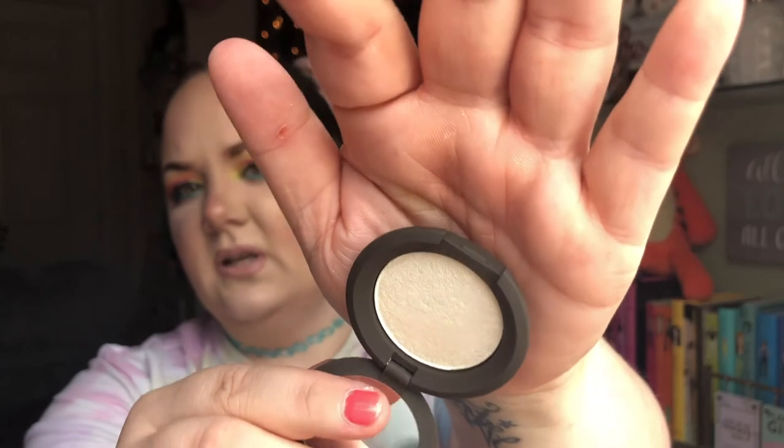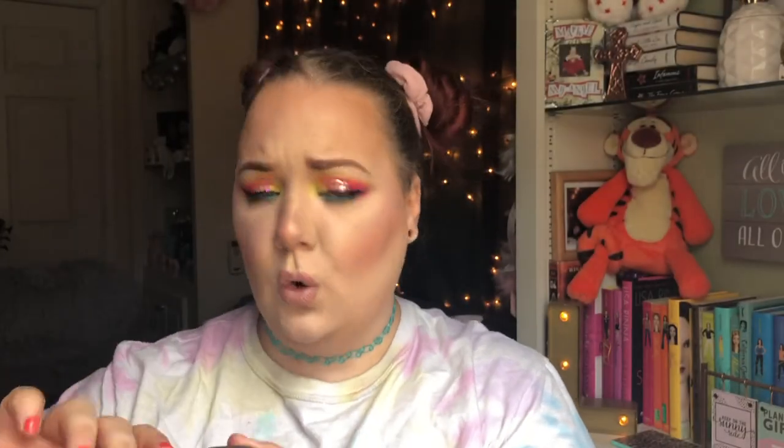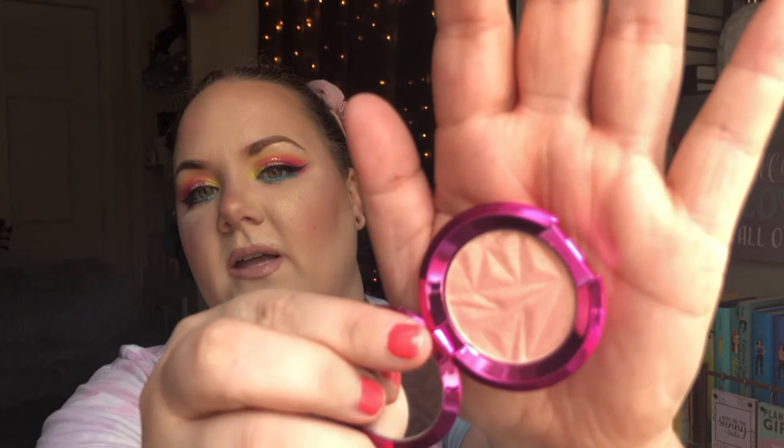Next I have two little Becca items. The first is in Vanilla Quartz — it's like a white-gold color, really pretty. The second is Rose Glow, and I love the pink packaging. Both were brand new when I purchased them. I'm really happy that I'm growing my Becca collection because they have really great products.